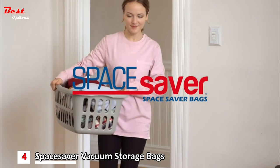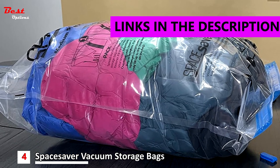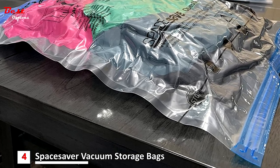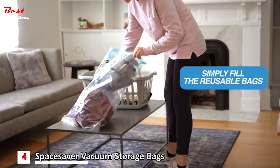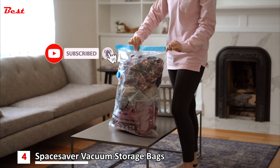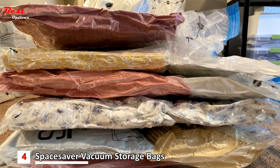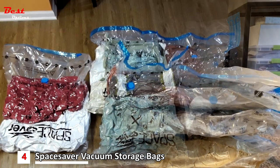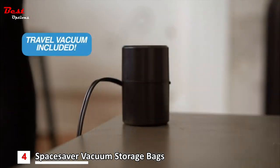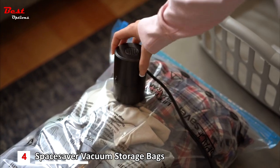In the fourth position, we have the Space Saver Vacuum Storage Bags. With a modest price of around $53, these bags offer unparalleled convenience and organization for your belongings. Simply fill the reusable bags — designed to drastically reduce the volume of your items by removing excess air, allowing you to store more in less space. Each set comes with a user-friendly travel vacuum, making it incredibly easy to pack and compress your belongings on the go.